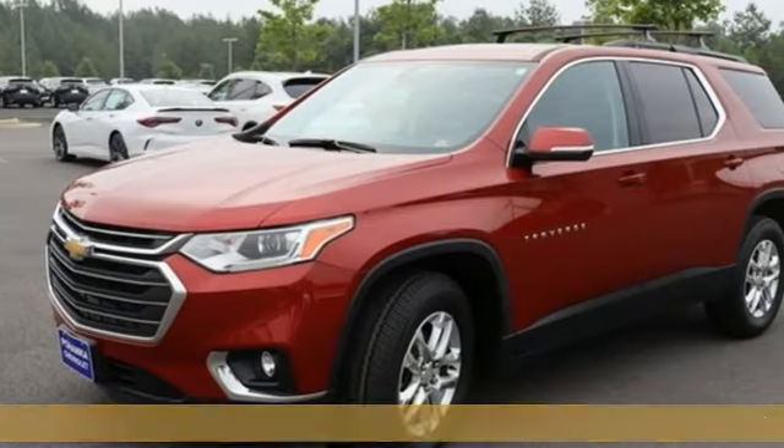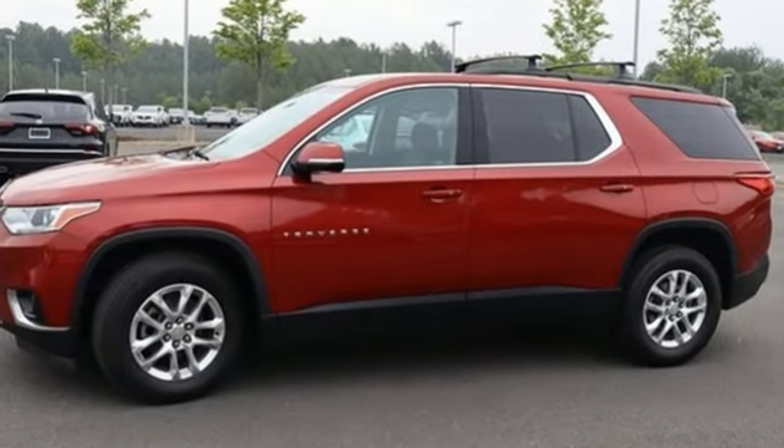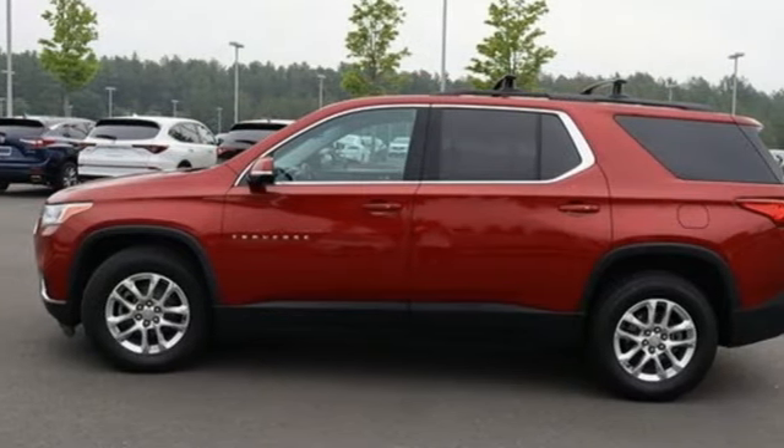And it comes with all the amenities you need: rear park assist, Apple CarPlay, Android Auto, dual zone climate control, and Bluetooth streaming audio.